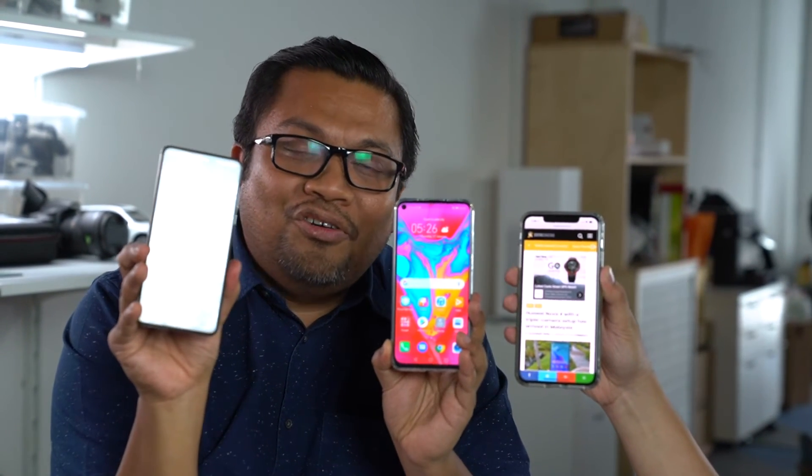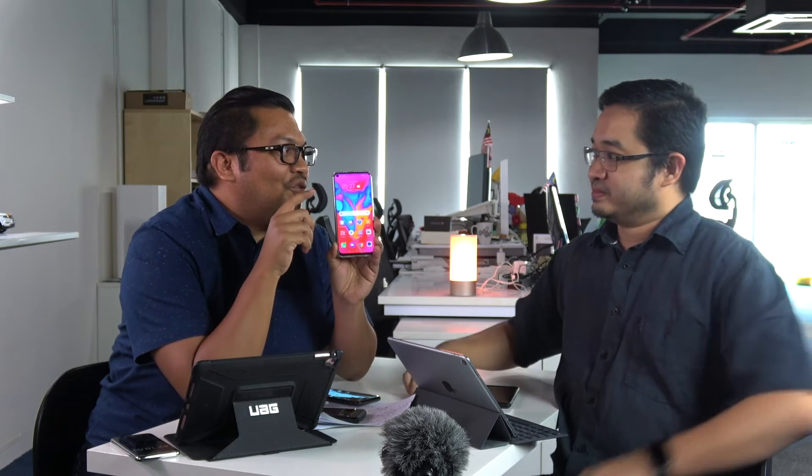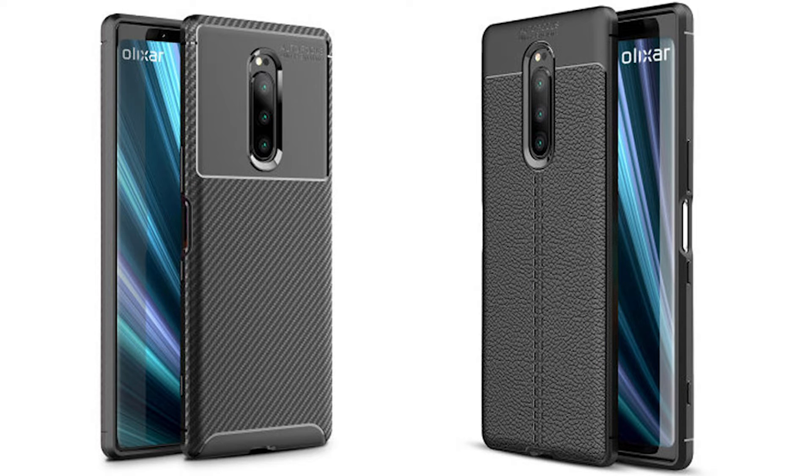Slider, punch hole, or notch? I'm intrigued by the slider but I think it's a bit finicky. The punch hole is more seamless — I don't have to change the way I use the phone and the selfie camera is always ready. But is it an innovation? I don't think so. It's an improvement, but not something I'd say 'I need that in my phone.'